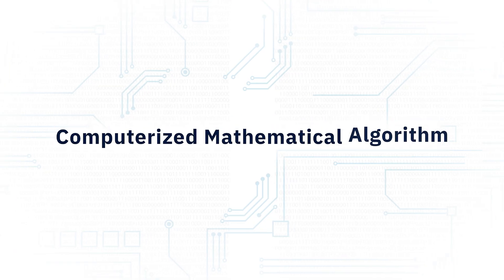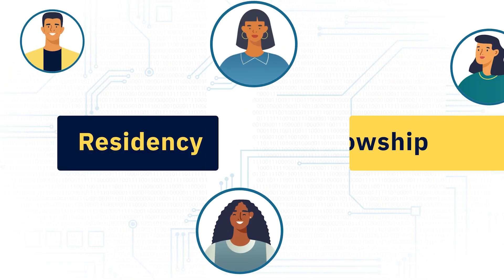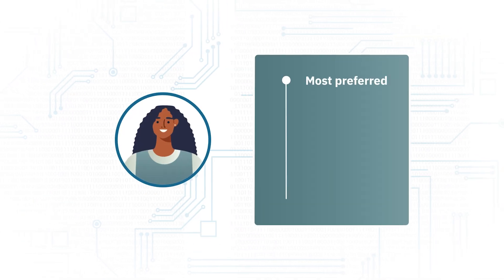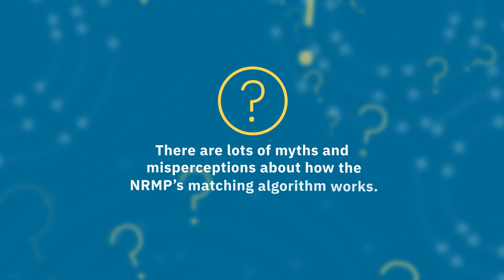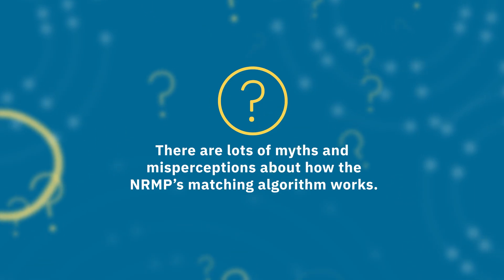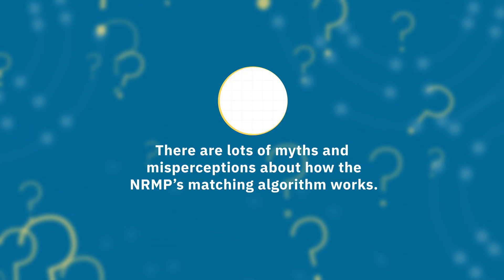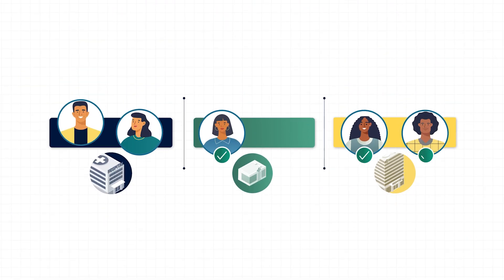The NRMP uses a computerized mathematical algorithm to place applicants into residency and fellowship positions by matching applicants to their most preferred training programs. There are lots of myths and misperceptions about how the NRMP's matching algorithm works and how participating applicants and programs should rank each other to have the best chance at matching. In this video, we'll run a sample match to help demystify the process.